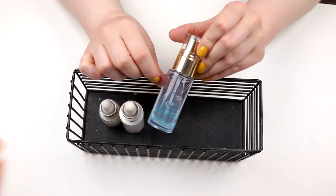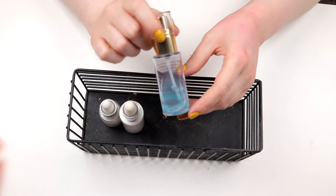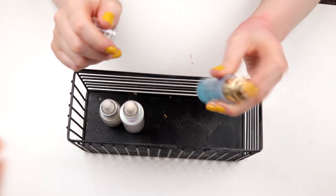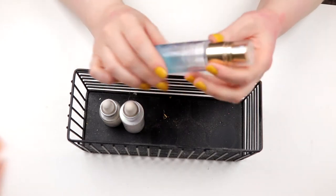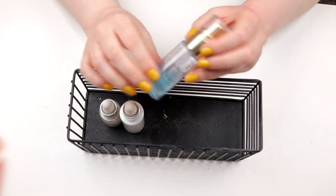Then I have this from Linda Hallberg. This is like the most expensive setting spray I have ever bought. And as you can see, it's not finished, but nothing comes out — nothing at all. I have held it like this for minutes and nothing's happened. So I'm going to declutter this one.